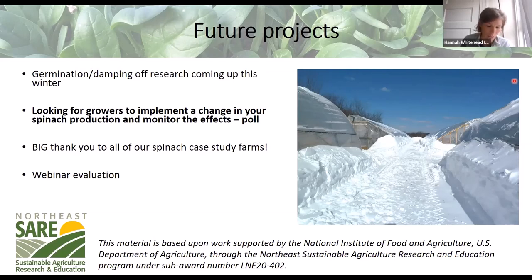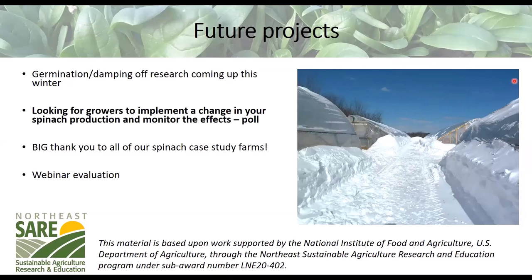Someone asked whether BT works on winter cutworm. Being a caterpillar, BT should work — it's a gut toxin targeted toward caterpillars that needs to be ingested. There were some details discussed among New England extension people, so I'd have to look that up. Whoever asked can shoot me an email and I'll respond directly.